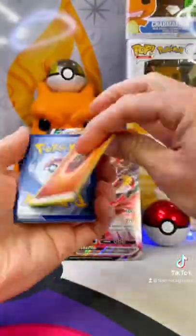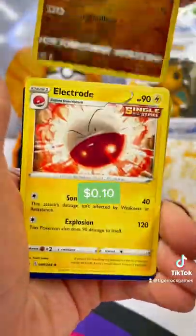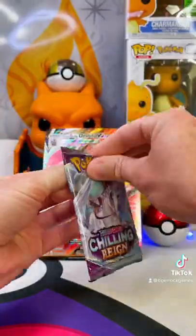Let's flip that energy — Fighting type. We got a Reverse Geodude and Bombay Electrode. Maybe we should stay away from Fusion Strike.